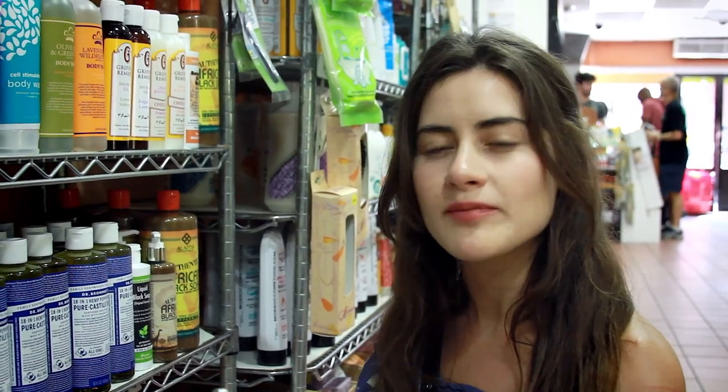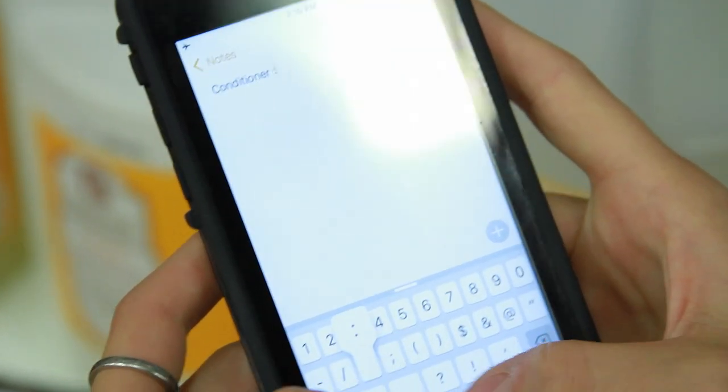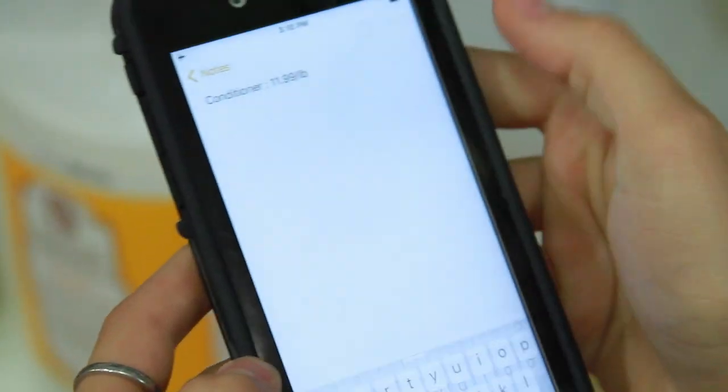Now that I've filled my container, all I have to do is write the SKU number on my phone so I don't have to waste a piece of paper or a sticker writing it on my jar. So now when I go and check out at the counter, they'll have the price per pound, and that's it.